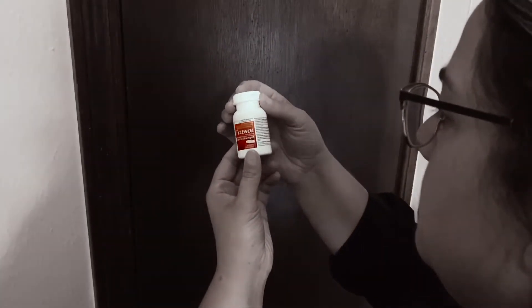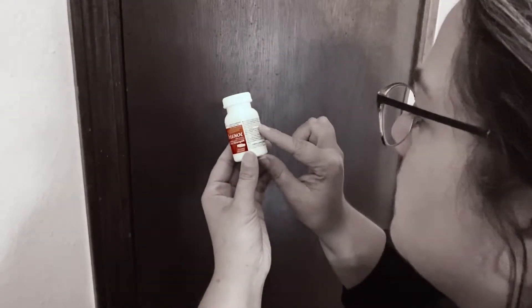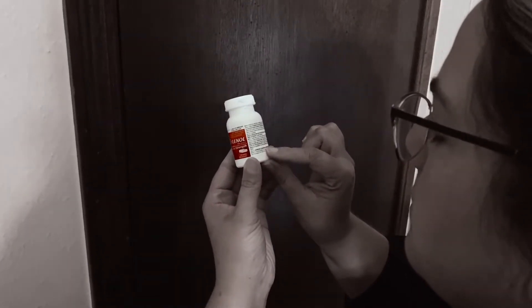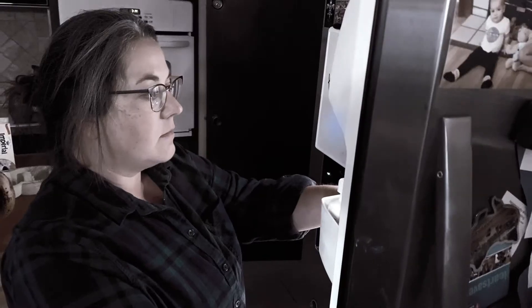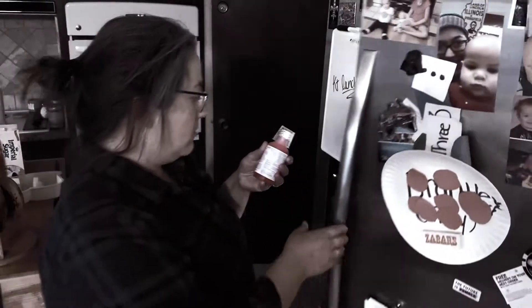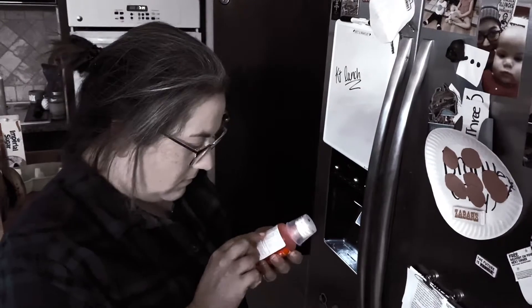Tylenol is typically dosed in 325 mg, 500 mg, or 650 mg, or 1,000 mg every 4-6 hours as needed for pain or fever. The maximum dosage should not exceed 3,000 mg per day, or 2,000 mg per day for people with liver disease.